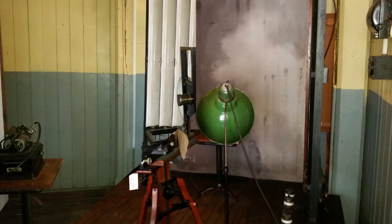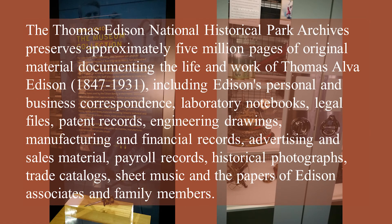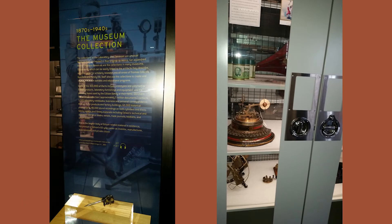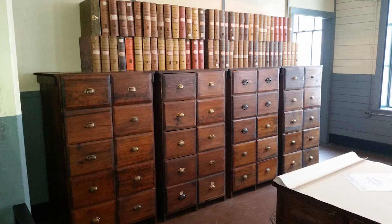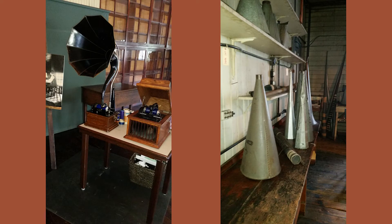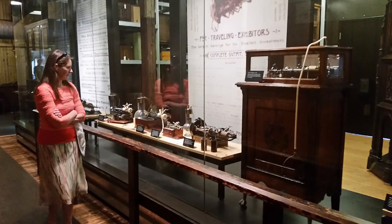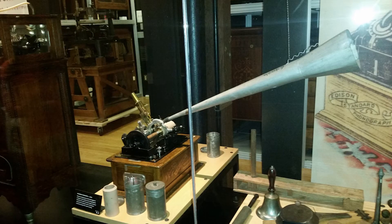The Thomas Edison National Historic Park Archives preserves approximately 5 million pages of original material documenting the life and work of Thomas Alva Edison, including Edison's personal and business correspondence, laboratory notebooks, legal files, patent records, engineering drawings, manufacturing and financial records, advertising and sales material, payroll records, historical photographs, trade catalogs, and sheet music. Some of the 400,000 artifacts include prototypes and commercial Edison products, laboratory furnishings and equipment, and personal items used by the Edison family at their home, Glenmont.